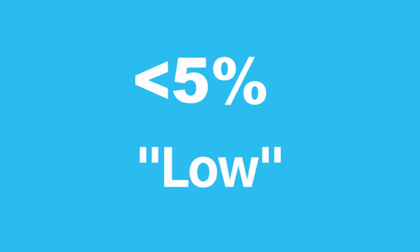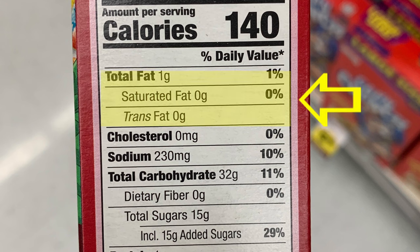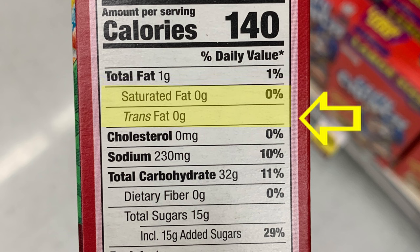When looking at the percent daily values, here's a useful tip called the 5-20 rule. It simply means that if a food has less than 5% of the daily value of a nutrient, it's considered low for that nutrient. If a food contains 20% or more daily value, that's considered high. I always look at the total fat content as well as saturated fats and trans fats. Since I want to lower my chances of developing heart disease, I look for daily values of these fats that are less than 5%, and trans fats should be non-existent.